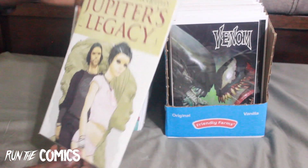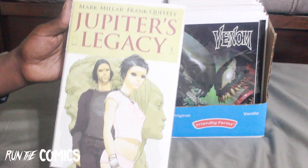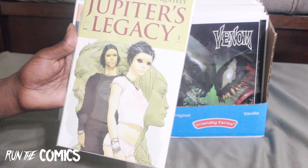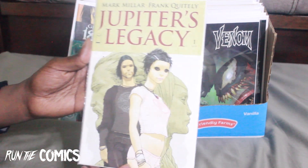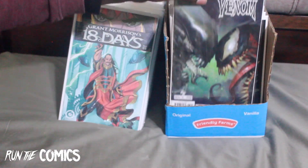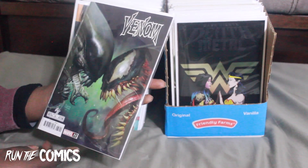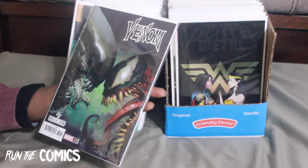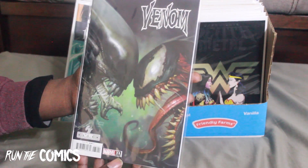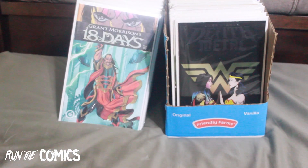We have a book from Jupiter's Legacy — this is number 1, illustrated by Frank Wheatley, written by Mark Millar. Love Frank Wheatley's illustrations. And this is the Venom with the Aliens cover — since Aliens is now Marvel, this is that Venom/Aliens cover by Ryan Brown, which is just so dope.